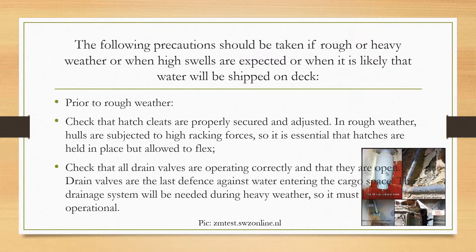Prior to rough weather, check that the hatch cleats are properly secured and adjusted. In rough weather, hulls are subjected to high raking forces, so it is essential that hatches are held in place but allowed to flex a little bit.